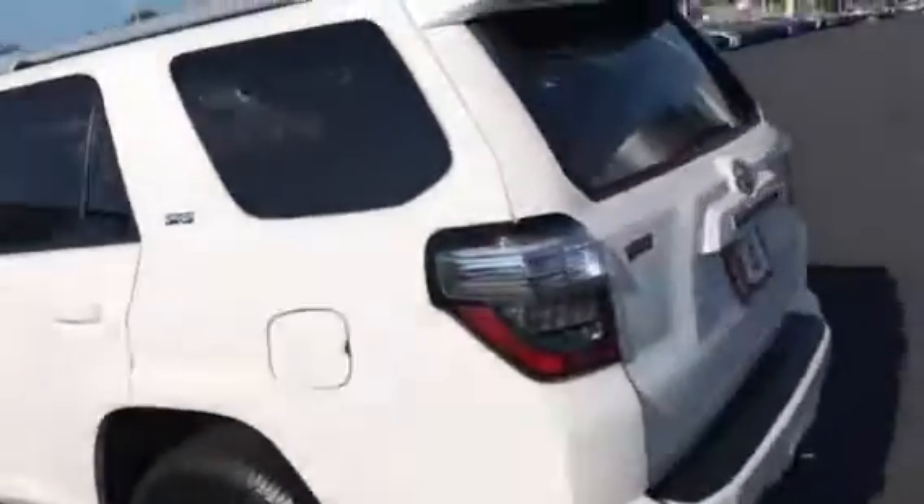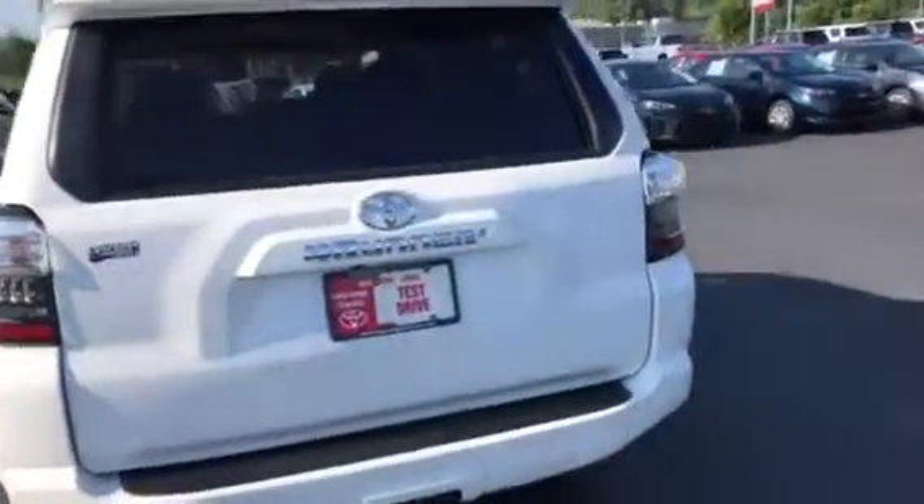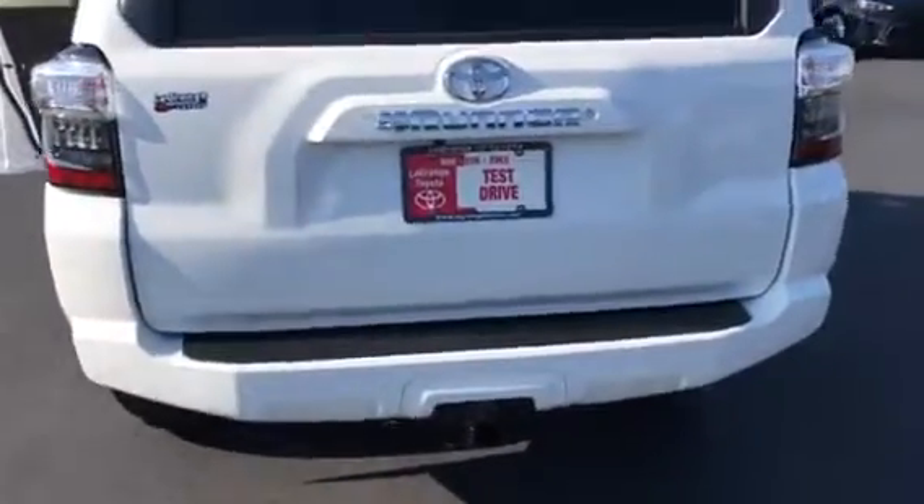This is just a quick overview of the 2018 4Runner. As you can see, it has the backup camera as well as the tow package.